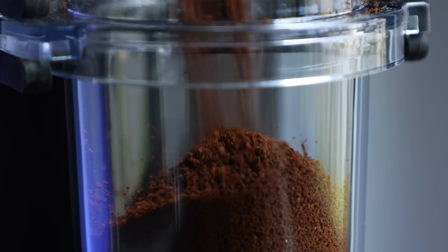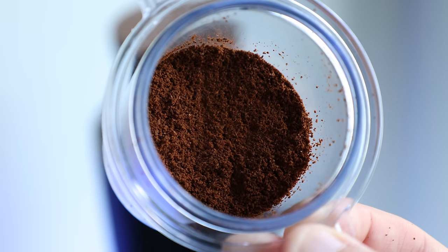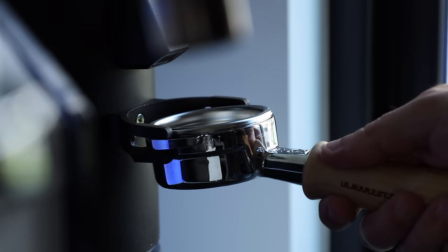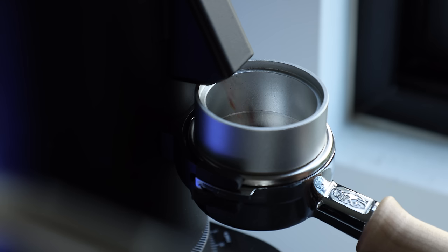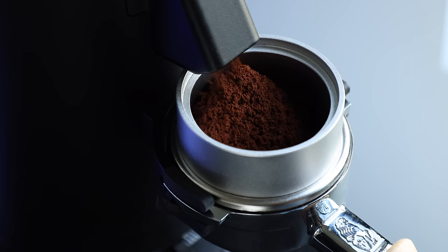The original DF-64 reportedly had some clumping and clogging issues, but the newly designed dosing chute and declumper are working pretty flawlessly — grinds coming out are focused, fluffed up, and clump-free. You can choose to grind into the dosing cup or directly into the portafilter, which removes an entire step from the espresso process.